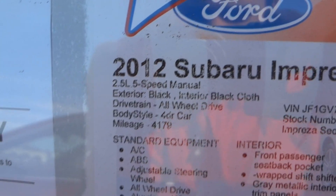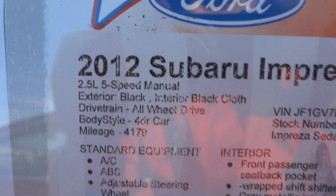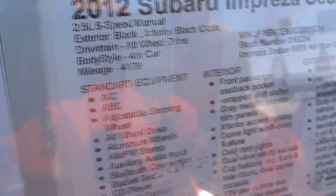Here you can see it's a 2.5 liter 5-speed manual. It's in black interior, black cloth. It only has 4,000 miles on it. Getting 17 to 25 miles per gallon.